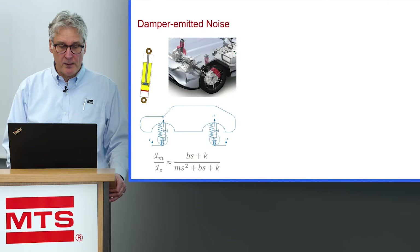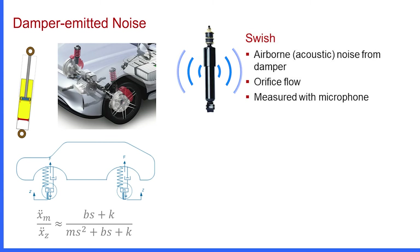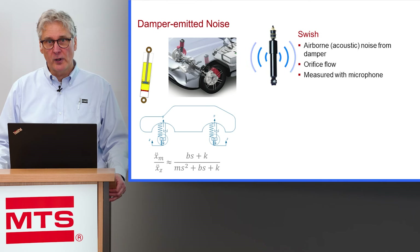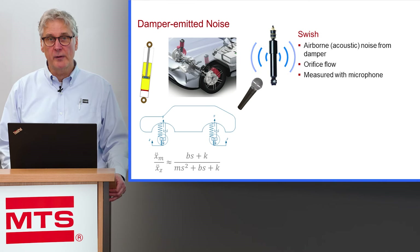The damper can emit a couple of different types of noise in the NVH sciences. One noise it can emit is a swish noise — an audible noise that originates in the shock absorber. One particular source of a swish sound could be from orifice flow through the orifices in the valve, and swish measurements are measured with microphones.